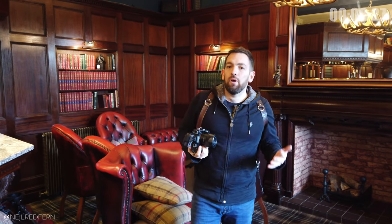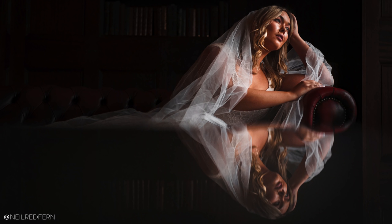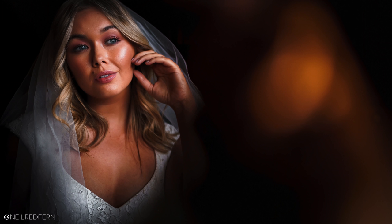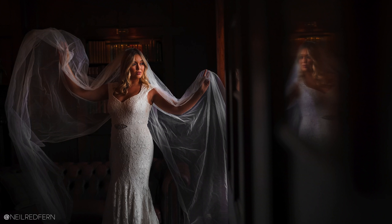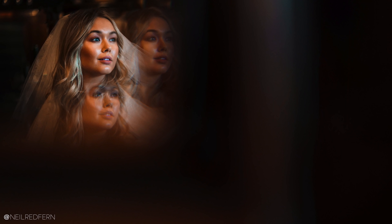I hope what this shows you is just the amount and variety of images you can get when you train your eyes to look for potential in a scene. Virtually any room you ever go into will offer you reflections and things you can shoot through, and that's going to help you create images which stand out a lot more than if you just use natural light alone. Thank you very much for watching, and I'll see you next time.